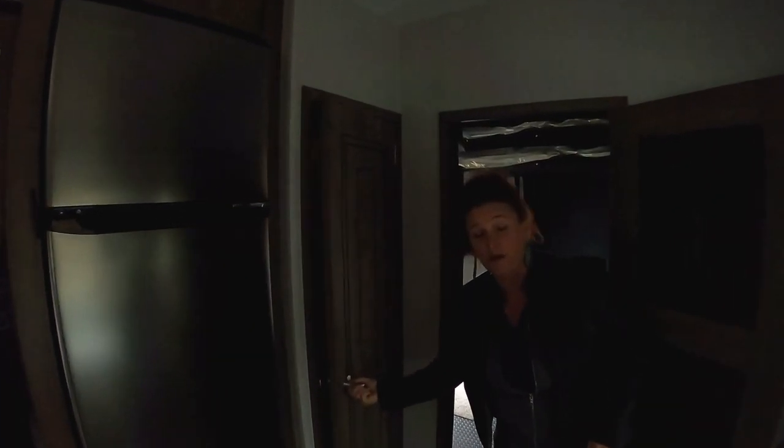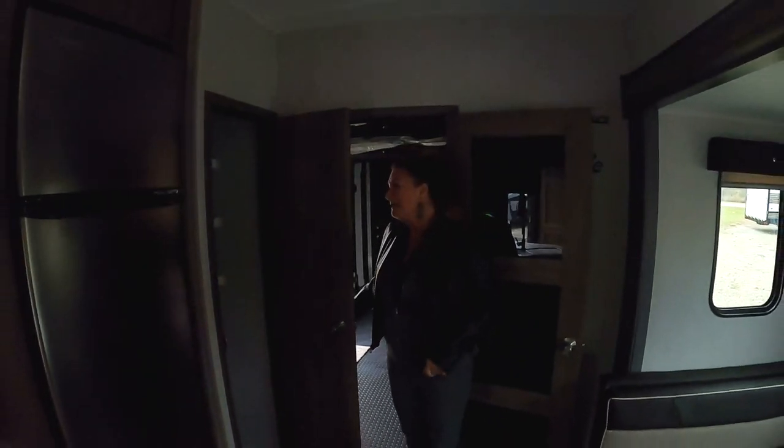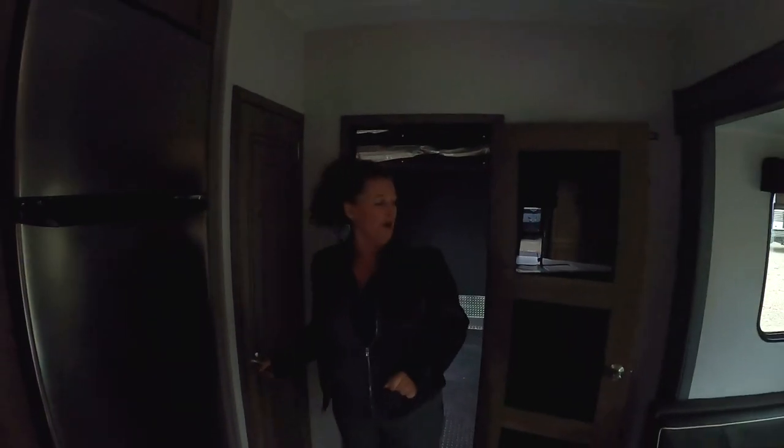Let's talk about this huge storage compartment that we have. In here we have plenty of extra room for more canned goods, food, and crock pots and storage.